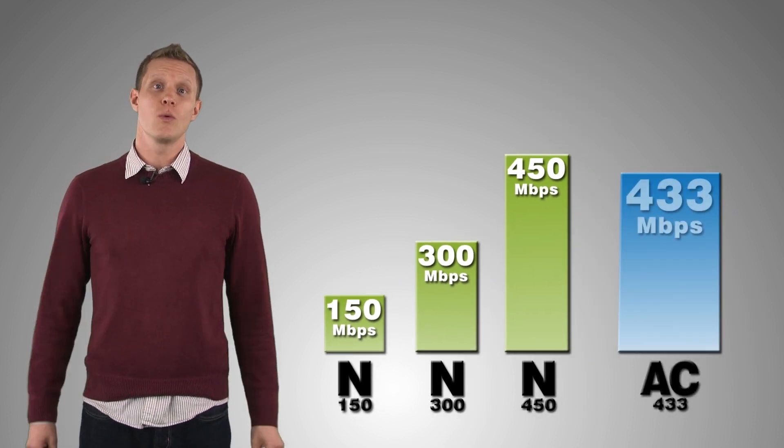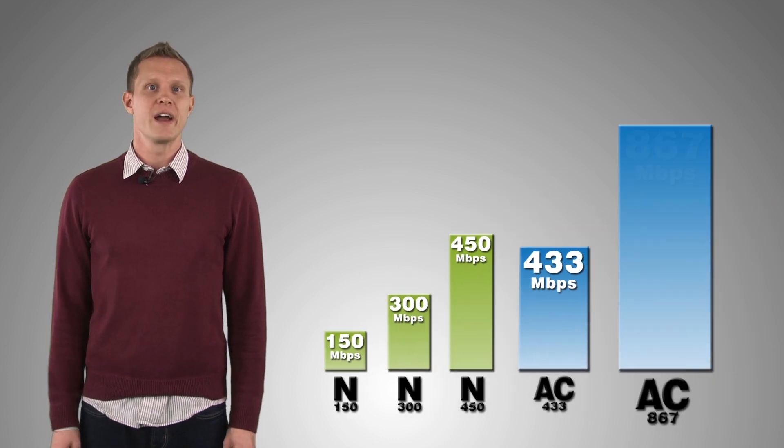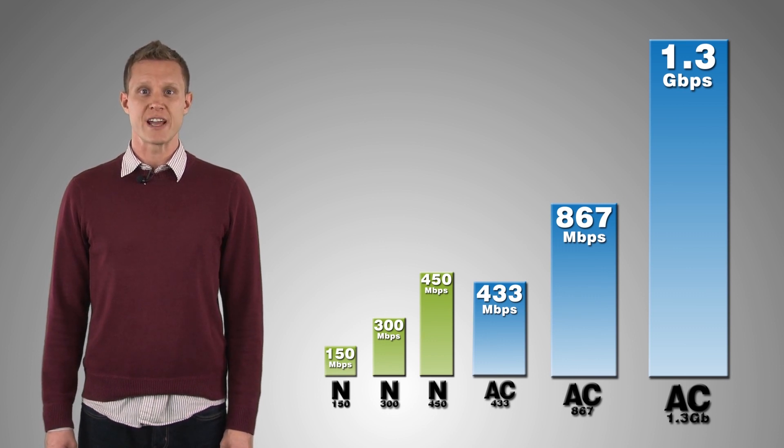Wireless AC will also be offered in different speed ratings. The lowest AC rating will be 433 megabits per second — about the same as the highest wireless N today — followed by 867 megabits per second, and capped off with the incredible 1.3 gigabits per second rating.